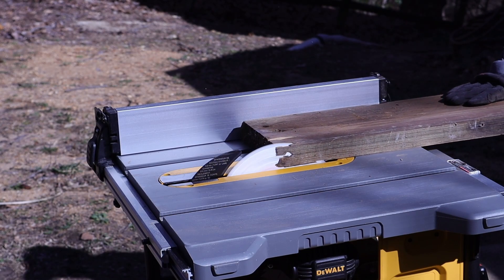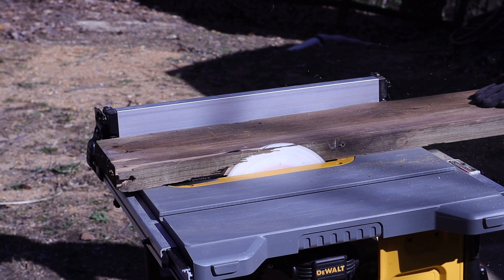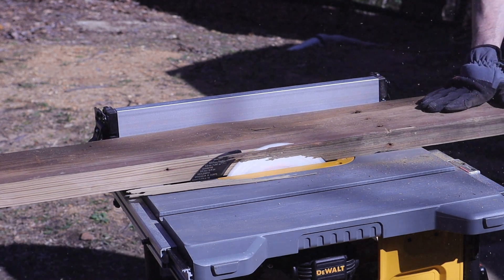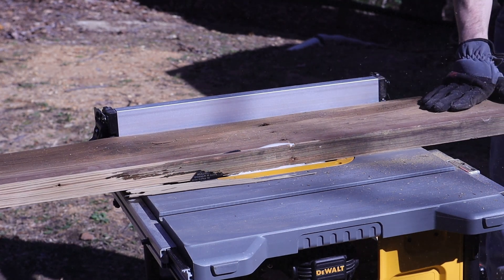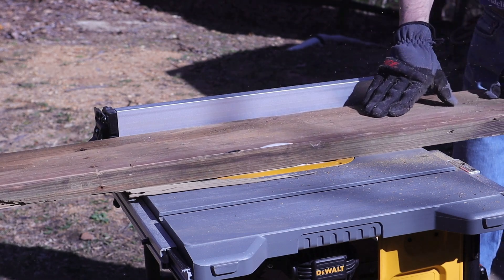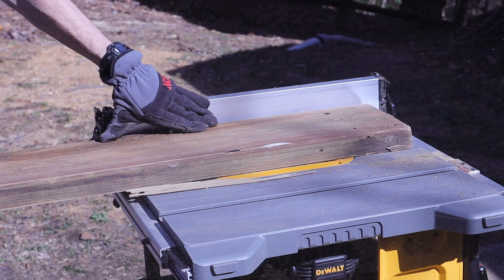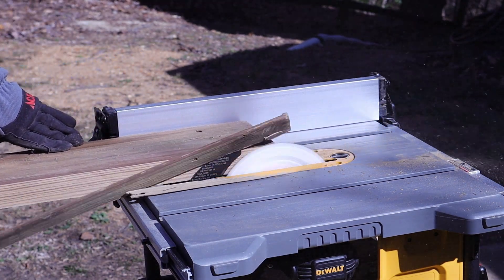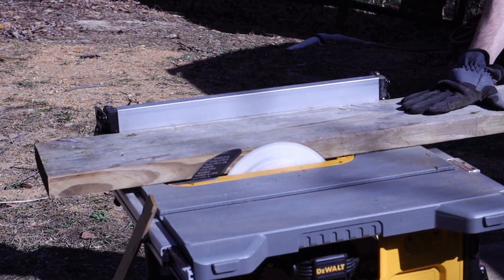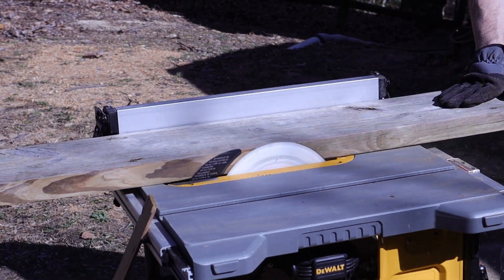I ripped just a smidge off either side of these boards so I could have a smooth surface to glue along and butt up against another board, and try to clamp and form somewhat of a shelf — but we're going to see that a little later. It's going to be a mess. Spoiler alert: I'm not good at this.